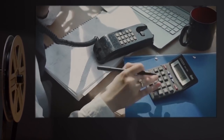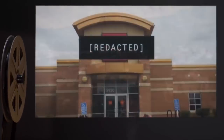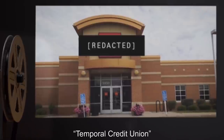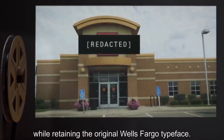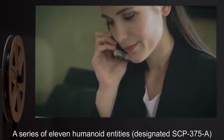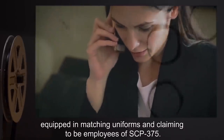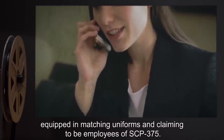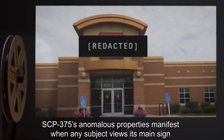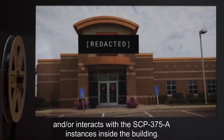Description: SCP-375 is a former Wells Fargo bank, located in Casper, Wyoming. The signage on the building and front door has been anomalously modified to read 'Temporal Credit Union,' while retaining the original Wells Fargo typeface. A series of 11 humanoid entities, designated SCP-375-A, remain present within the building at all times, equipped in matching uniforms and claiming to be employees of SCP-375. SCP-375's anomalous properties manifest when any subject views its main sign and/or interacts with the SCP-375-A instances inside the building.